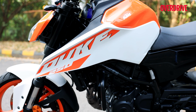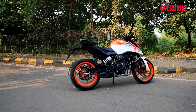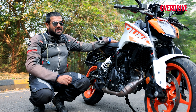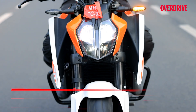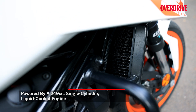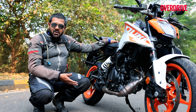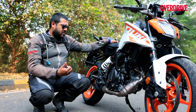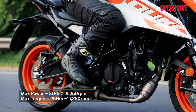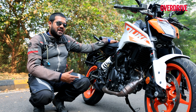Still, all lovely additions that enhance the motorcycle's overall appeal. But the engine — oh man, that's one change I really do appreciate. The 249cc single-cylinder liquid-cooled motor gets a bigger radiator like on the 390 Duke, with two fans to aid cooling. The cylinder head has been changed, the six-speed gearbox gear ratios have been revised, and it is up on power and torque. The new LC4C engine makes around 31 PS of max power and 25 Nm of max torque, which is up by 1 PS and 1 Nm over the older model.